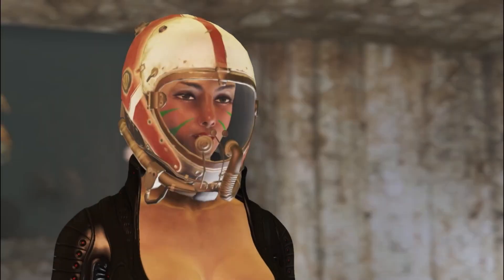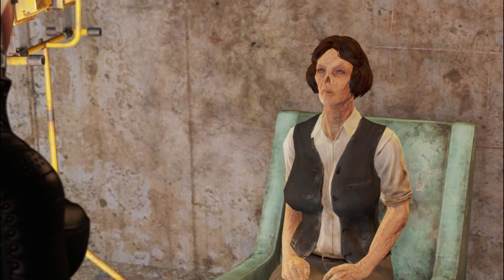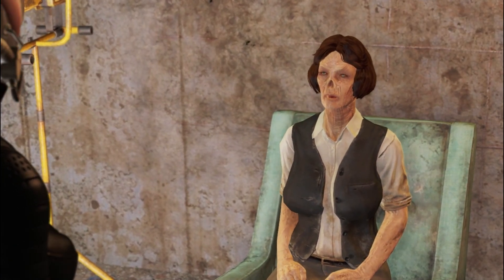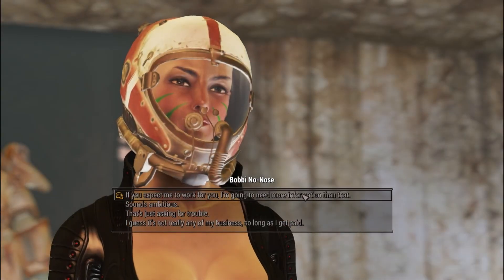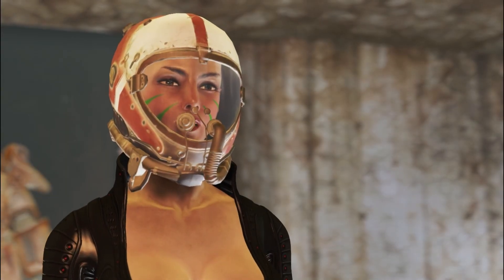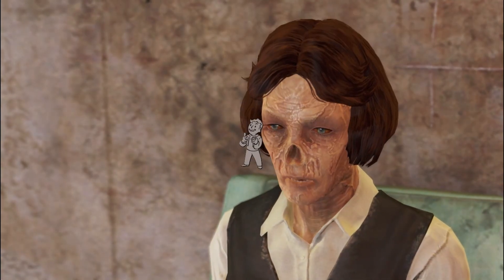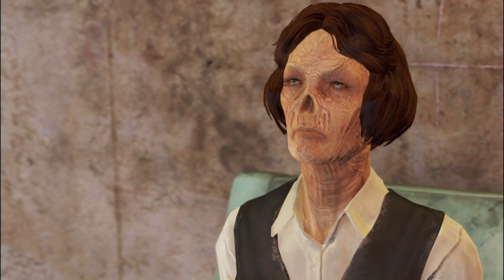In the amazing world of Fallout, there's a wild concept called ghoulification. This crazy transformation happens when folks are exposed to super high levels of radiation, resulting in some serious genetic mutations. I was curious about how this all works, and whether there's any science to back up this mind-blowing change. So let's dive into it.